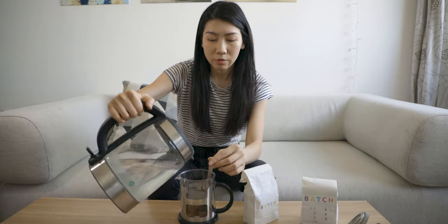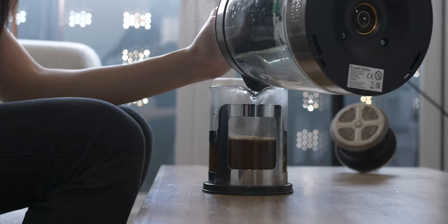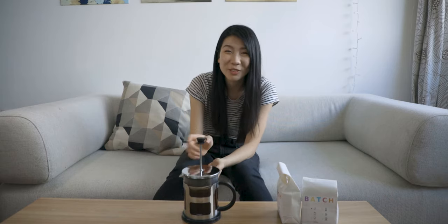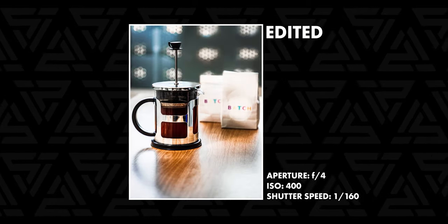I'm so happy because normally we don't have a cafetière this clean — the top usually has lots of watermarks. But when you want to do proper product photography, you have to clean it well. So I'm going to take a photo of this setup. I'm just going to take a few of these. That's the first set of photos I'm going to use. I just wanted to take a close-up shot of the cafetière, and I used the Batch coffee as the background — they're blurred out in the back, but you can still read the logo.